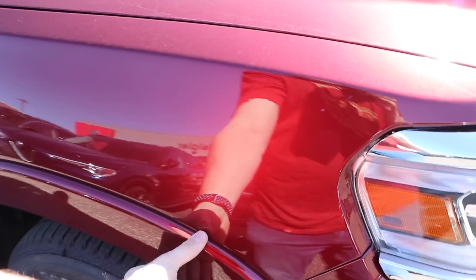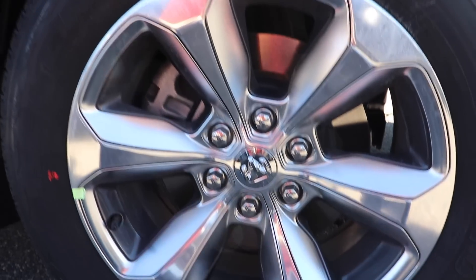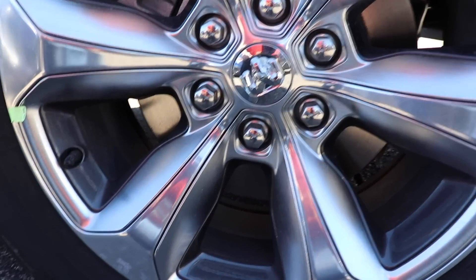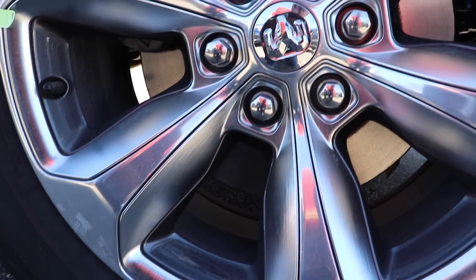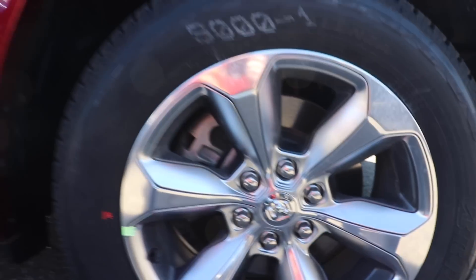I believe with Laramie and up you do get fender flares, so this one does have them. You have this really nice brushed-looking material and a great outlook on this wheel. I believe it's a Dueler HL Bridgestone and the size is a 275/55 R20.